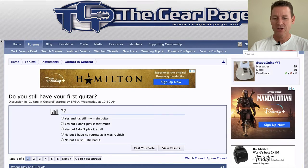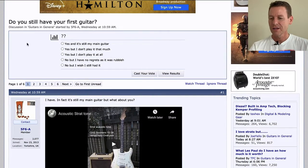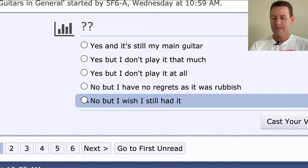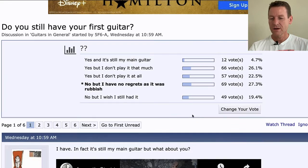Over to thegearpage.net — 'Do You Still Have Your First Guitar?' The choices are: yes and it's still my main guitar; yes but I don't play it that much; yes but I don't play it at all; no but I have no regrets as it was rubbish; and no but I wish I still had it. I had a crappy little $30 guitar from a pawn shop somewhere in Georgia in a small town — a little classical thing, but I learned. I don't think I really want it now, but let me cast my vote.